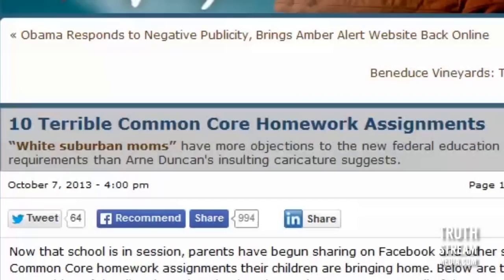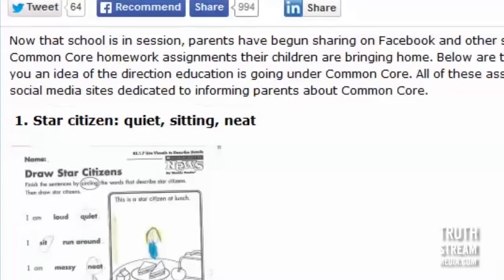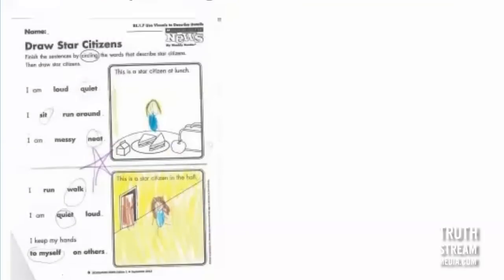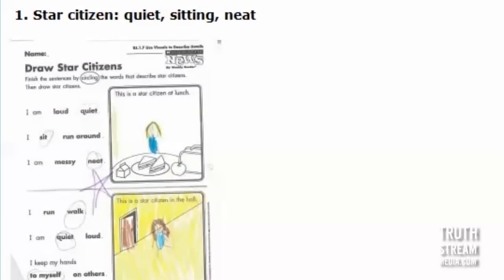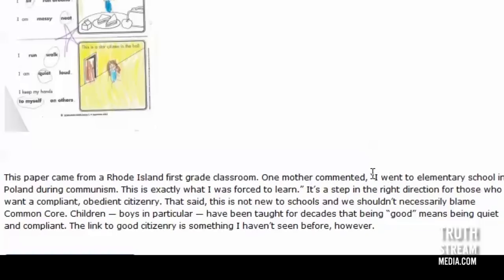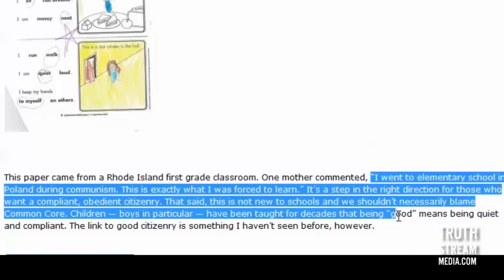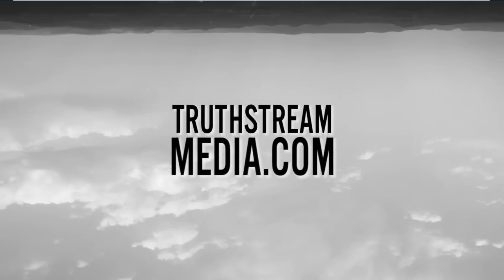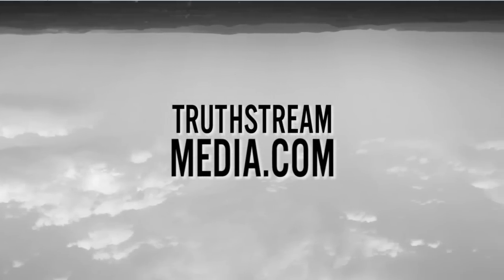I'll put a link in the video description to '10 Terrible Common Core Homework Assignments' — just the first one will be enough to creep you out. A mother from Rhode Island commented: 'I went to elementary school in Poland during communism and this is exactly what I was forced to learn.' They want compliant, obedient citizenry — and not just obedient, but stupid citizenry.